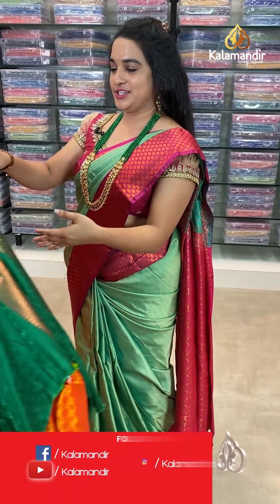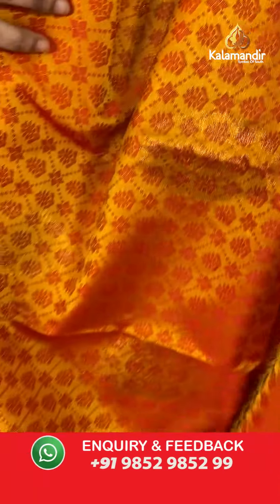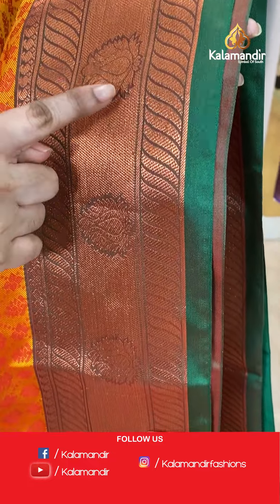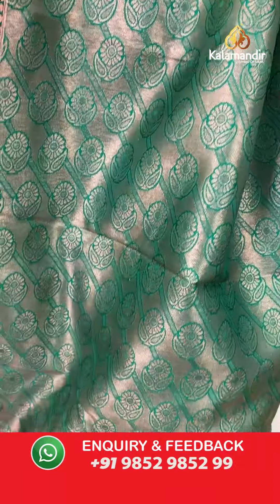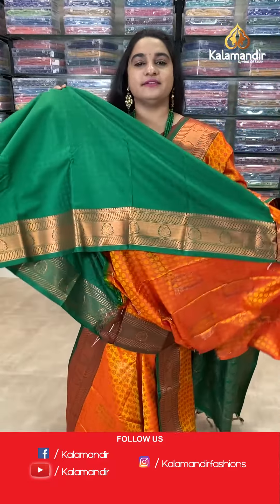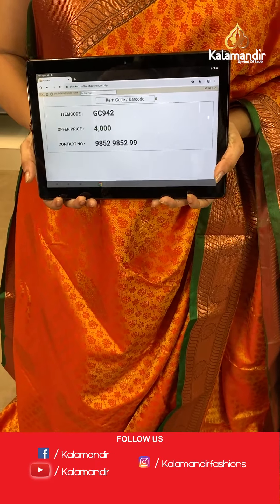Next saree — orange and bottle green color, looks so bright. The body has a background self-imposed design. Paired with a contrast self-imposed design blouse with the border. Saree code: GC942, price 4000 rupees. To purchase, send screenshot to WhatsApp number.